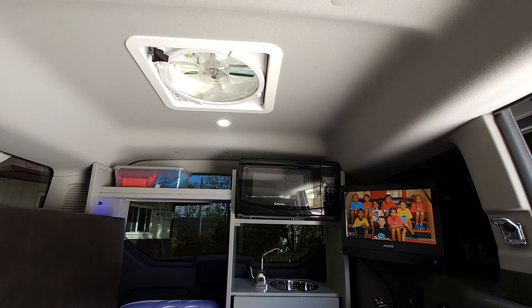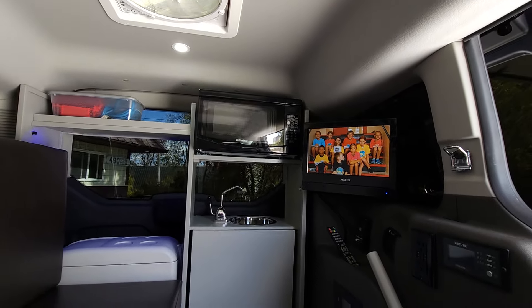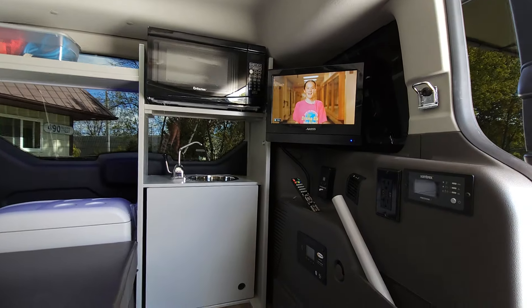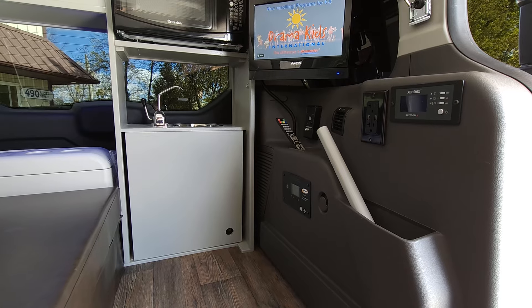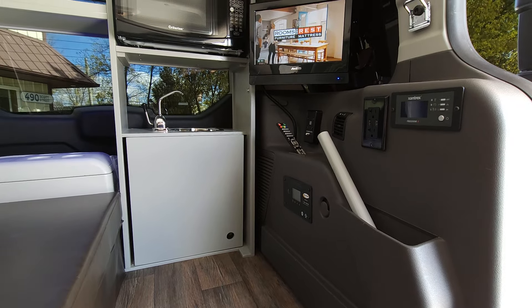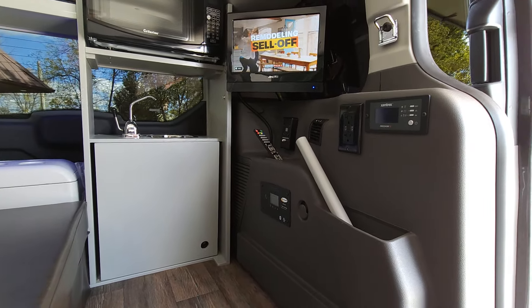A 10-speed reversible fan can be used even if it's raining. TV, DVD player. All of this is powered by dual house batteries that are separate from your car battery and a 2000 watt inverter.